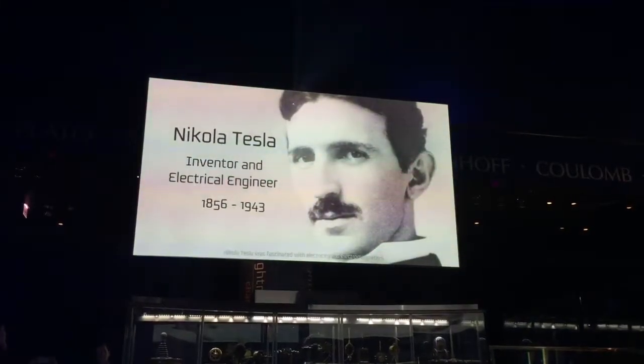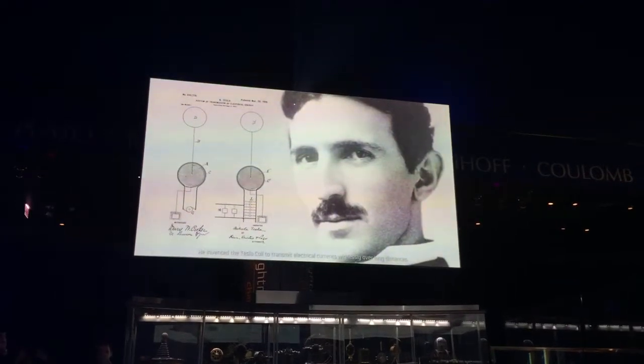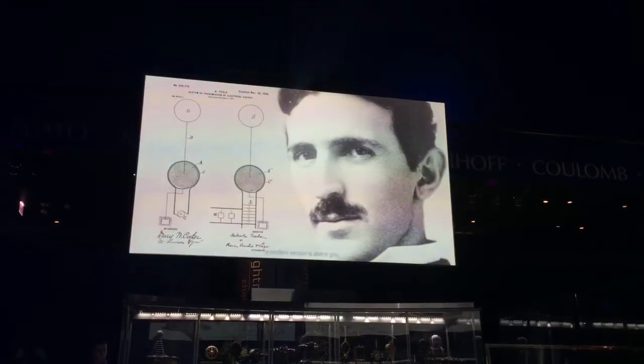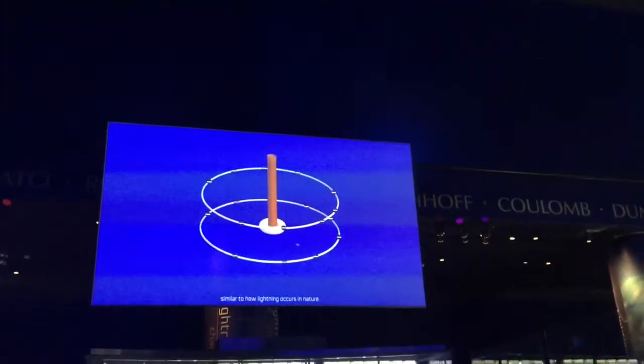Nikola Tesla was fascinated with electricity and electromagnetism. He invented the Tesla coil to transmit electrical currents wirelessly over long distances. A modern version is above you. The Tesla coil has grounding rings where negative charges gather, and an end-dome which collects positive charges. When enough energy builds up, separated positive and negative charges recombine, creating a magnetic field that generates a spark of static electricity — similar to how lightning occurs in nature.